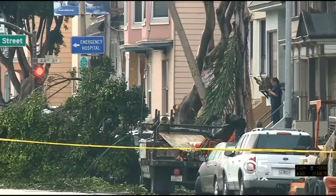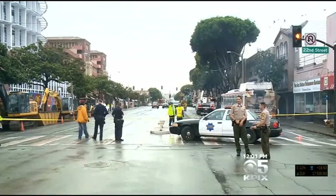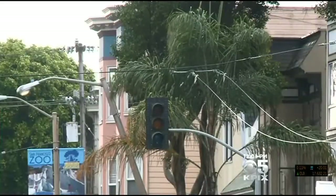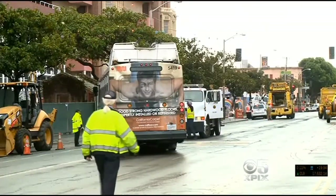This tree fell at the corner of 23rd and Potrero Street, hitting and trapping a man at about 7:30 a.m. Once crews freed him, he was taken to nearby SF General Hospital with head injuries. The tree also brought down Muni lines, leaving a Muni bus stranded. Crews had to turn it around with the help of a truck.